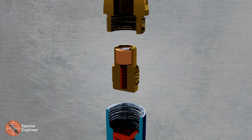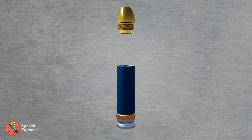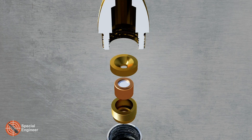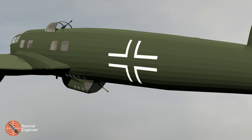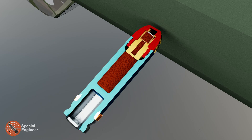The Oerlikon cannon specifications: caliber 20x110 millimeters RB; rate of fire 250 to 320 rounds per minute; effective range 1,000 to 1,500 meters; ammunition types included fragmentation, high explosive, tracer, and armor piercing; operating principle: blowback-operated automatic action.